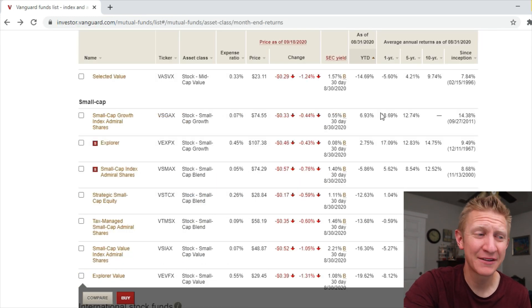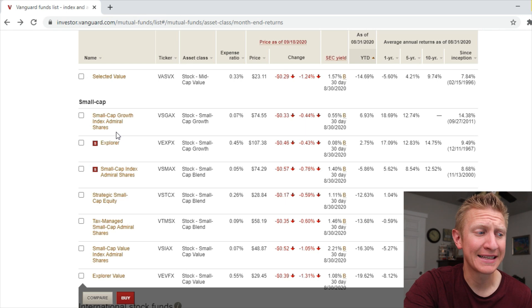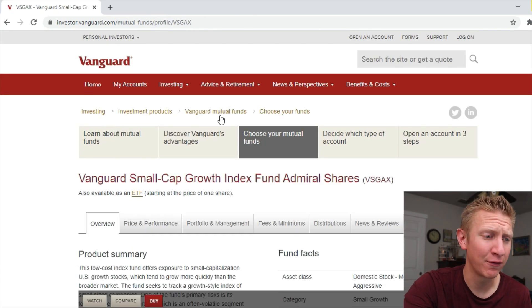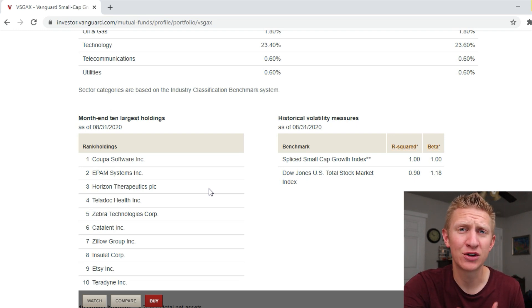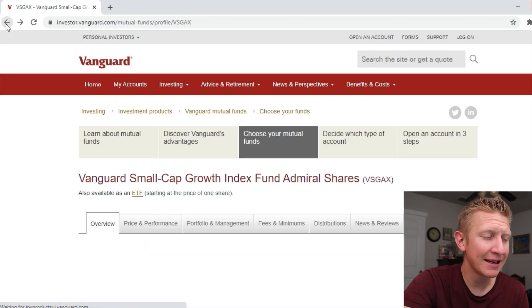Looking at small cap index funds, only one is actually beating the S&P 500: the Small Cap Growth Index Admiral Shares, VSGAX. Clicking into the portfolio, we see much smaller companies like Coupa Software, EPAM Systems, Horizon, Teladoc, and Zebra — small and upcoming growth-oriented companies. So there aren't many indexed mutual funds beating the S&P 500.